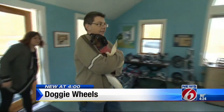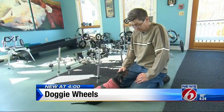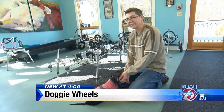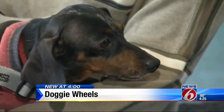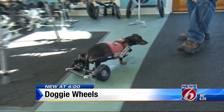Sam Lamp's dachshund Pepper can't move her back legs. They came to Eddie's Wheels in Shelburne Falls, Massachusetts, so Pepper could get measured and fitted for new wheels. She's just a good girl and all she does is look at me with these little sad puppy eyes and I just can't stand it.